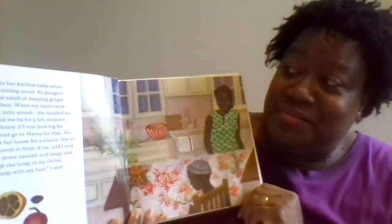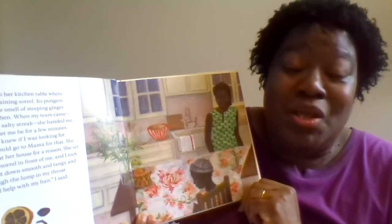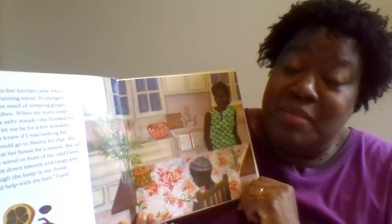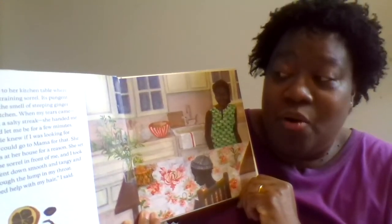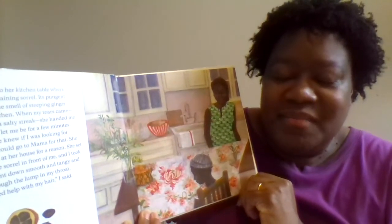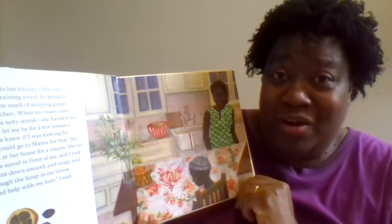"She led me to her kitchen table where she'd been straining sorrel. Its pungent aroma and the smell of steeping ginger filled the kitchen. When my tears came — a slow leak, a salty streak — she handed me a tissue and let me be for a few minutes. Miss Tilly knew if I was looking for comfort I could go to mama for that. She knew I was at her house for a reason. She set a cup of the sorrel in front of me and I took a sip. It went down smooth and tangy and broke through the lump in my throat. 'I need help with my hair,' I said."